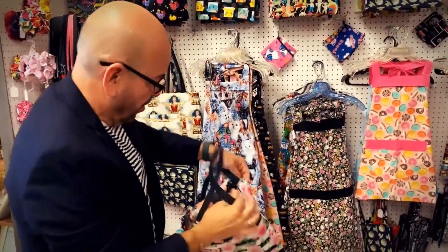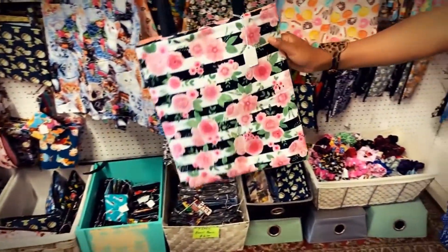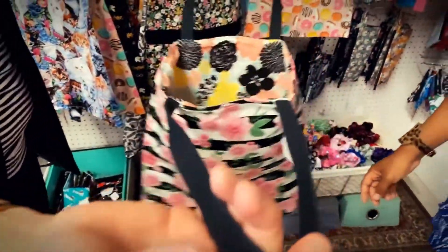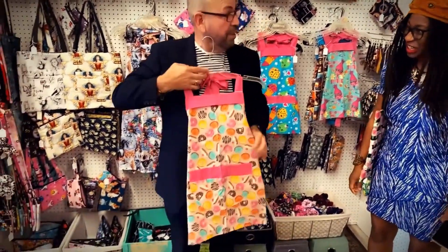Let's do the roses here. Here you go — this is $12. This is great to have around when you go shopping or to the grocery store. You don't want those plastic bags anymore. Save the environment! Here's something that I would wear — this is an apron I would wear making donuts.